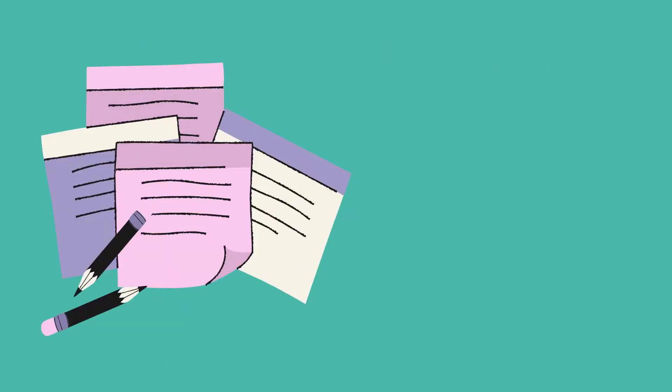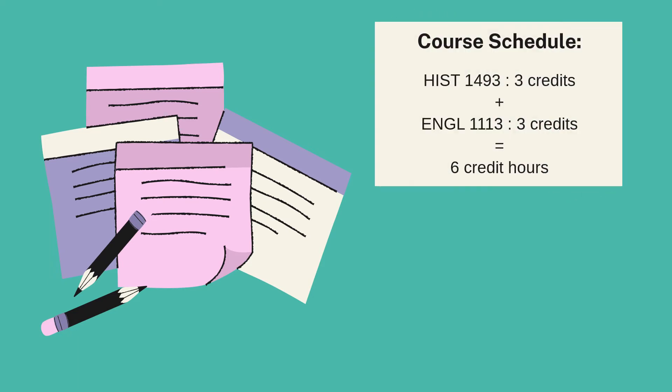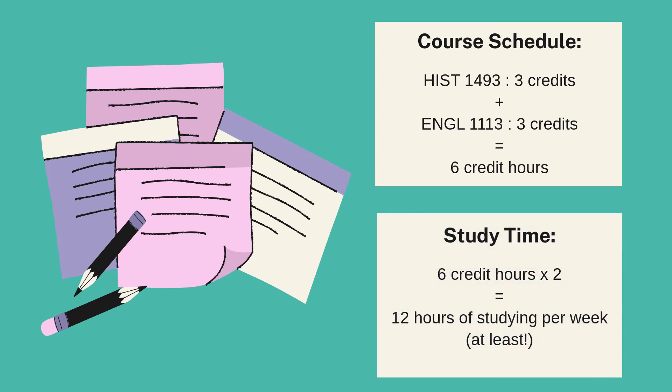Let's figure out how much time you should spend studying using an example course schedule. Let's say you're enrolled in History 1493 and English Comp 1. Both of these courses are 3 credit hours, so we add those together to get a total of 6 credit hours. Once you get the total amount of hours you're enrolled in, multiply that by 2 to get the amount of time you should spend studying each week. So 6 credit hours times 2 means you should be studying at least 12 hours each week if you were enrolled in these 2 classes.